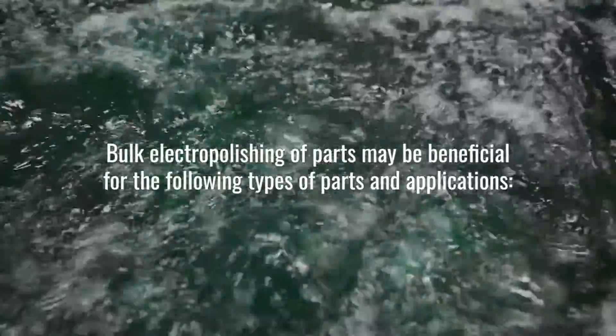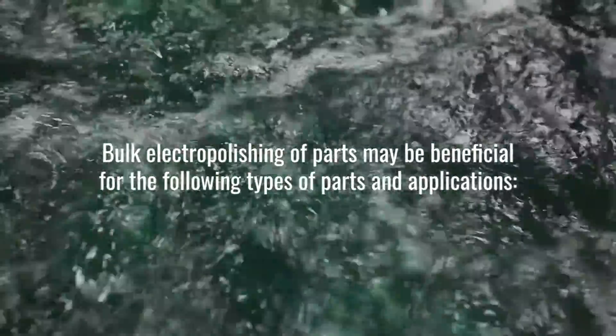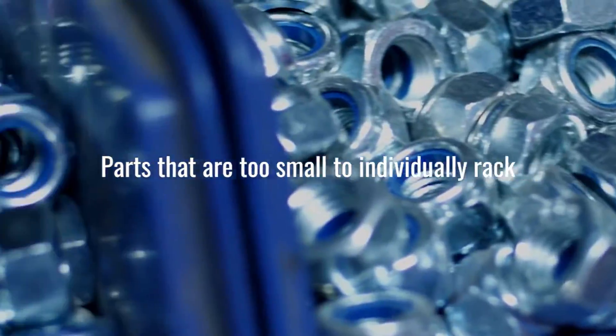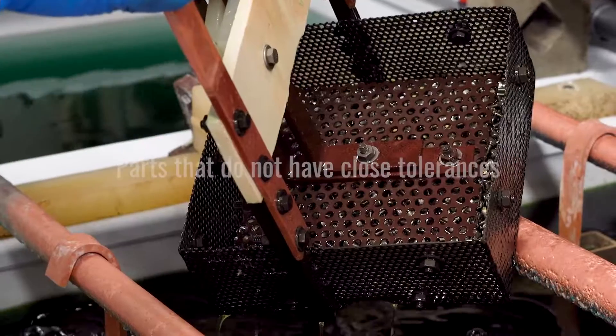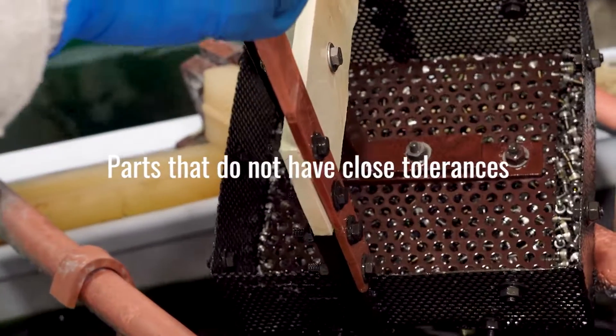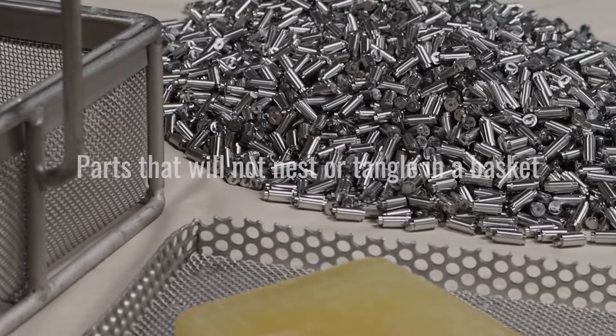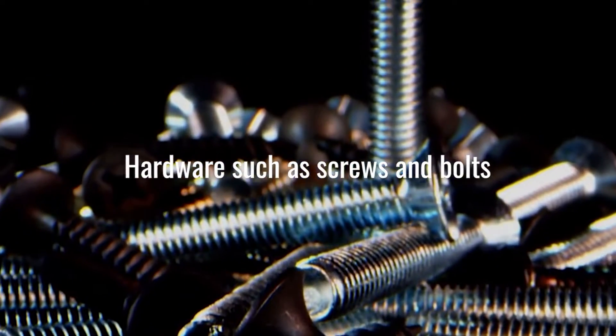Bulk electropolishing of parts may be beneficial for the following types of parts and/or applications: parts that are too small to individually rack, parts that do not have close tolerances, parts that will not nest or tangle in a basket, and hardware such as screws and bolts.